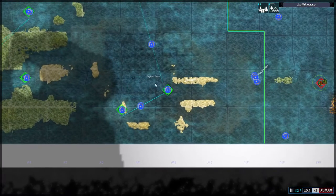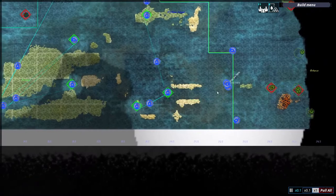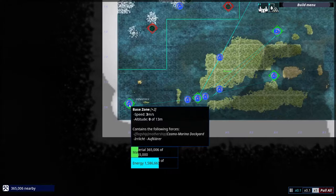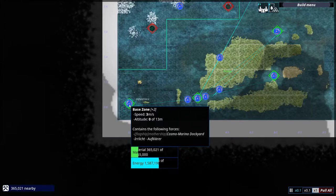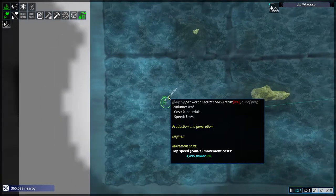I've established a second outpost with a small dockyard to support the forces stationed here in the east. My HQ base zone has already amassed a substantial amount of resources, and I'm able to build another unit. The unit I'm going to construct next at the base zone will be the heavy cruiser SMS-Arcrux.